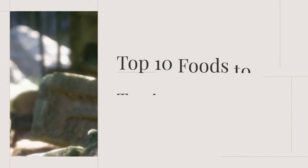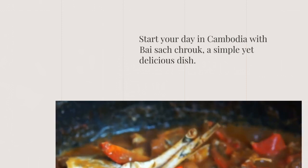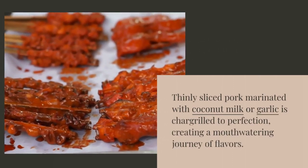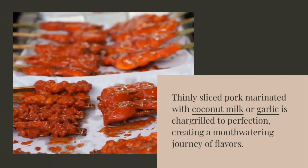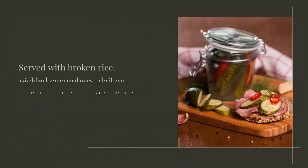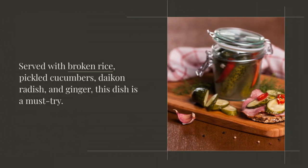Top 10 Foods to Try in Cambodia. Start your day in Cambodia with Bai Satch Kruk, a simple yet delicious dish. Thinly sliced pork marinated with coconut milk or garlic is char-grilled to perfection, creating a mouth-watering journey of flavors. Served with broken rice, pickled cucumbers, daikon radish, and ginger, this dish is a must-try.